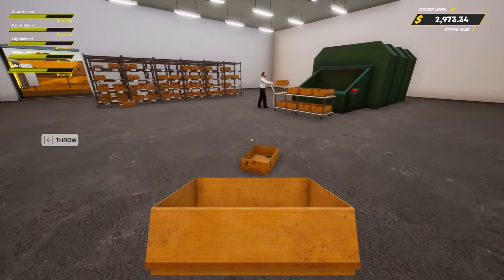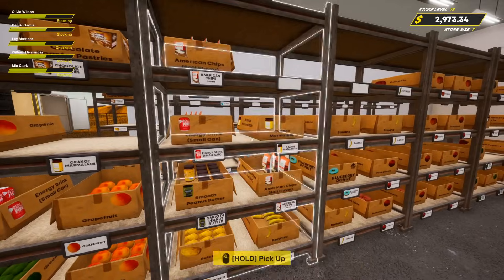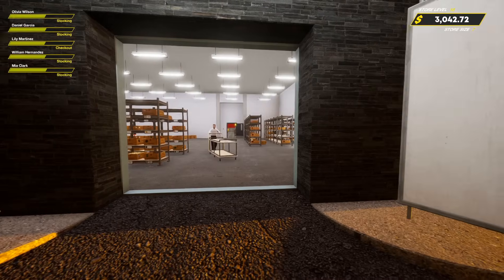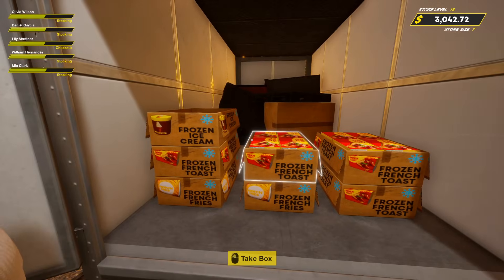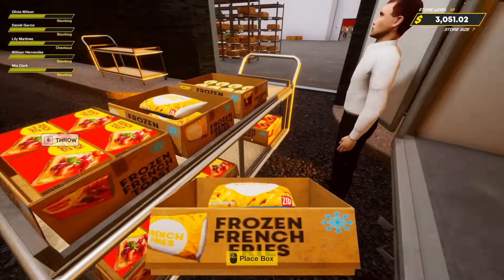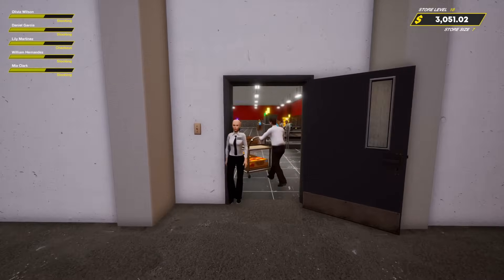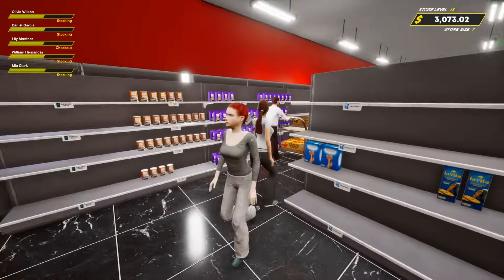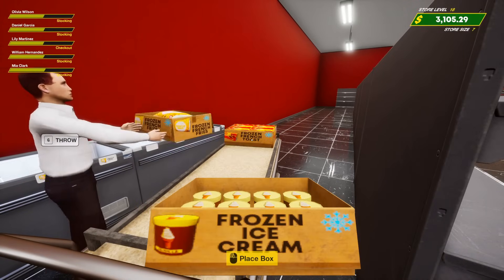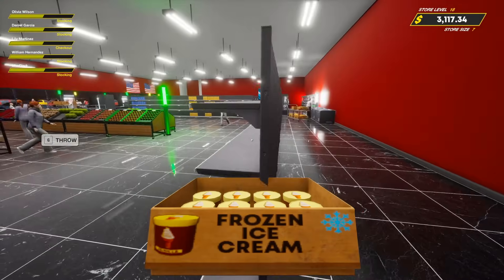I wonder if certain items are liked more by the AI customers than others. I feel like that is a thing — some things you can't keep in stock, others just sit there. Frozen french toast, ice cream, fries — we gotta get those fries. I'm waiting for the ice to come in so we can stock the front up. Is there frozen pizzas? I don't think so — there might be further down.